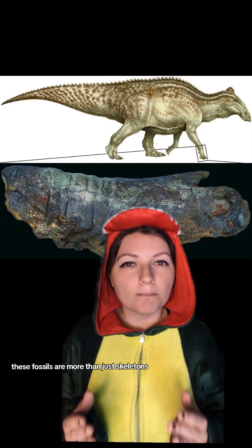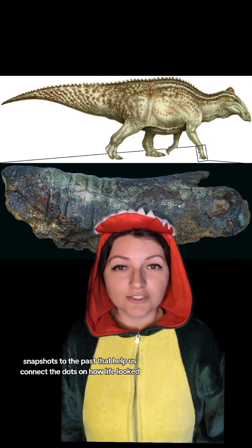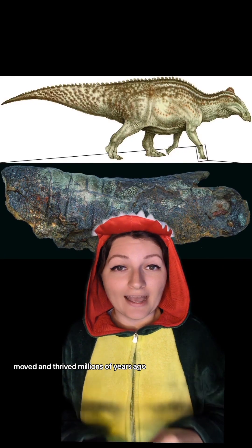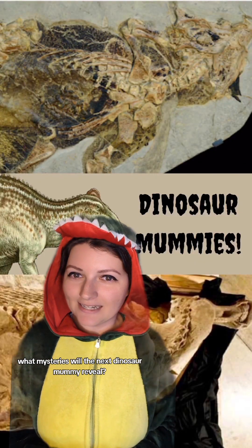These fossils are more than just skeletons. They're time capsules — snapshots to the past that help us connect the dots on how life looked, moved, and thrived millions of years ago. What mysteries will the next dinosaur mummy reveal?